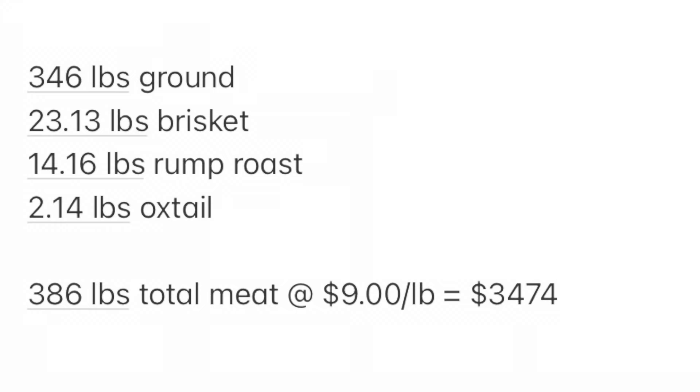At 59 percent hanging weight to live weight, I'm pretty happy. We're right where we need to be at that live weight — around 1,300 pounds is a good small-framed animal, which is what we're after on the grass. So let's talk about what we actually brought home: 346 pounds of ground, 23.13 pounds of brisket cut into four sections, 14.16 pounds of rump roast, and 2.14 pounds of oxtail — totaling 386 pounds of actual meat. Taking live weight times 58.5%, then multiplying hanging weight of 737.5 by about 52% gives you your take-home pounds.